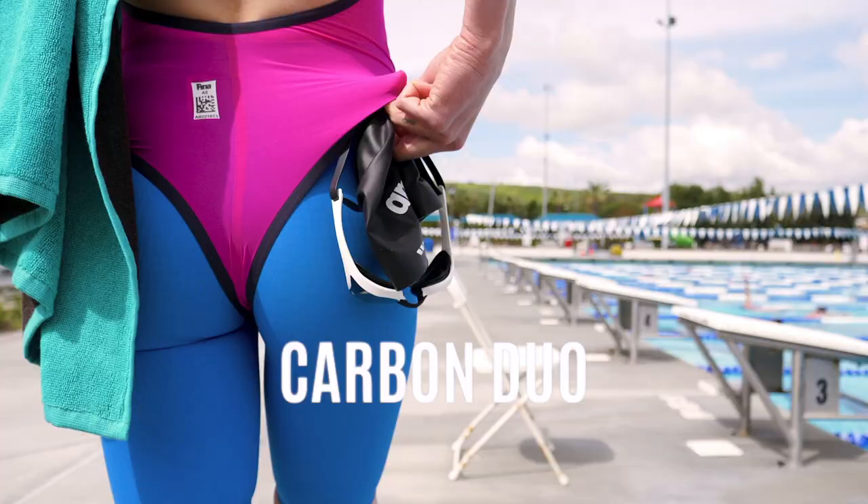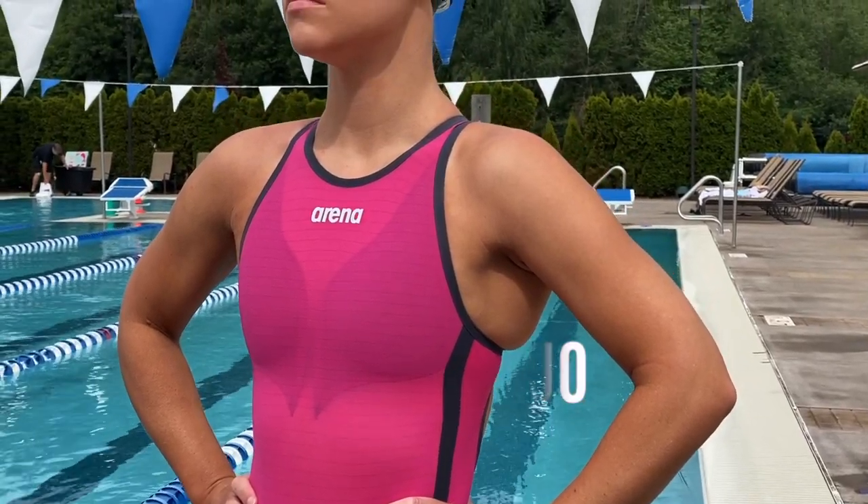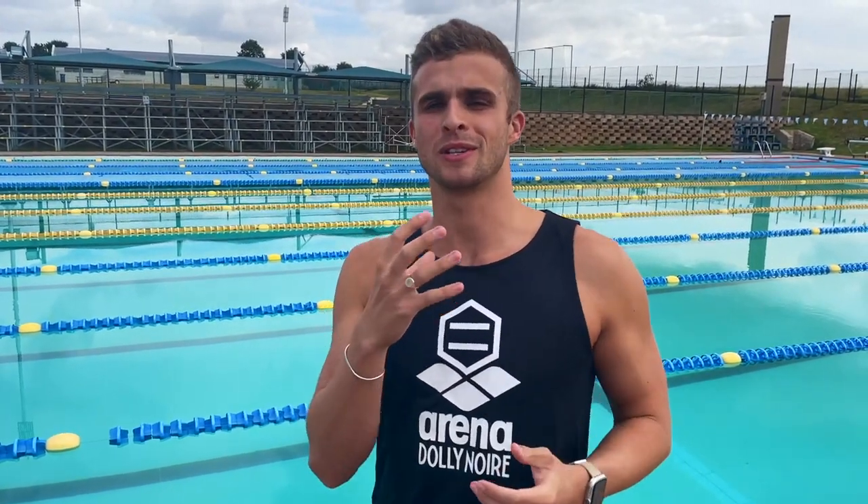The last suit we'll be speaking about in the Carbon Range series is the Carbon Duo. This suit is quite interesting as it comes in two pieces. You're probably thinking, why two pieces when all the other suits are one piece? Arena were quite clever with the Carbon Duo in the sense that you're able to color customize your suit as well as customize the sizes.